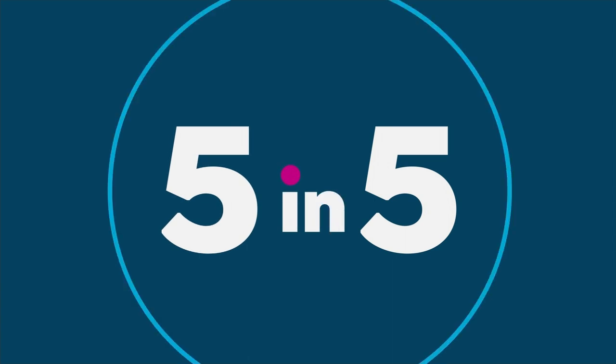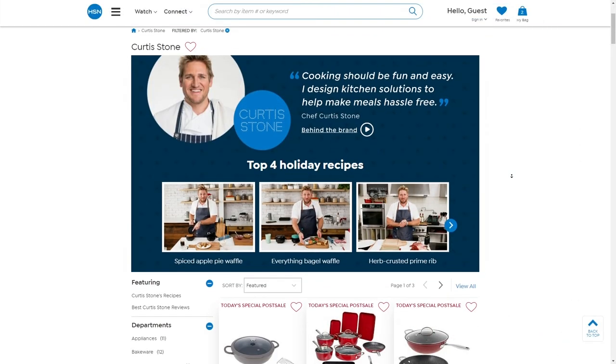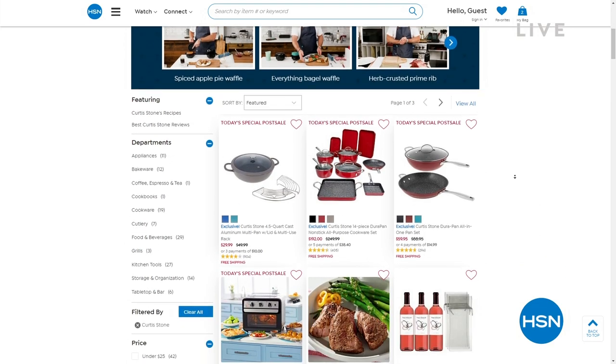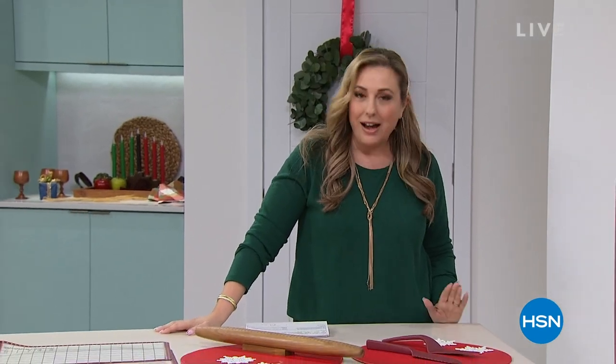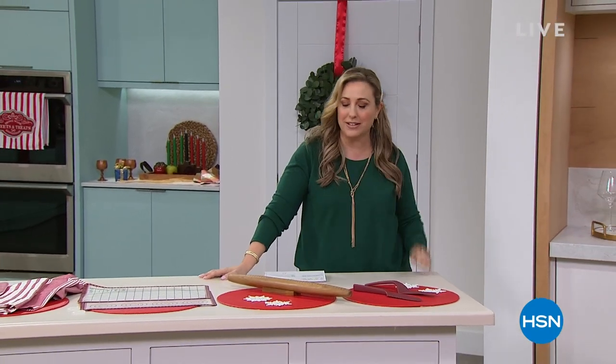That is the end of my five and five. You can shop all Curtis Stone by going to hsn.com. Big congratulations to him — he also has a show on part of our live streaming services, which is a really fun show to watch. We're going to take a little break, and when we come back, we have an amazing deal on Anchor Hocking — $125 worth of Anchor Hocking for under 40 bucks. Stay tuned.